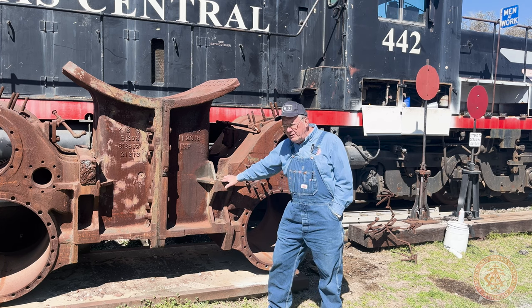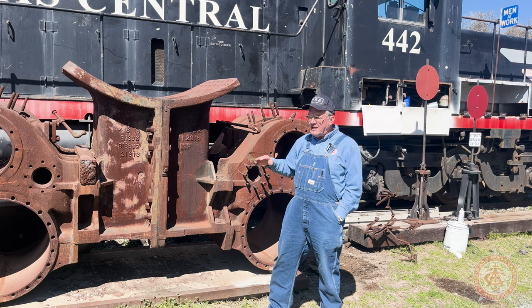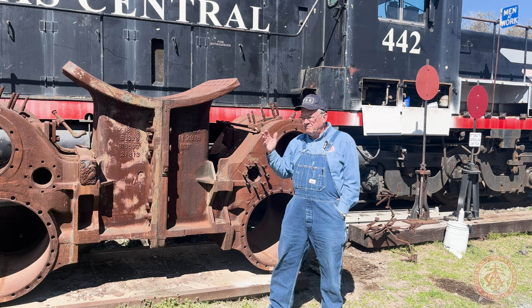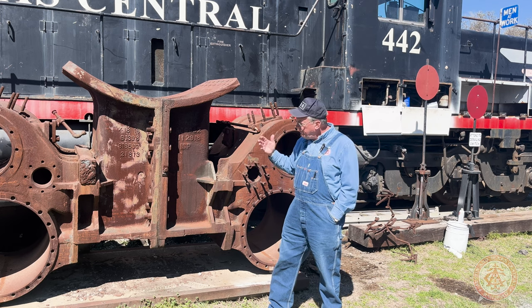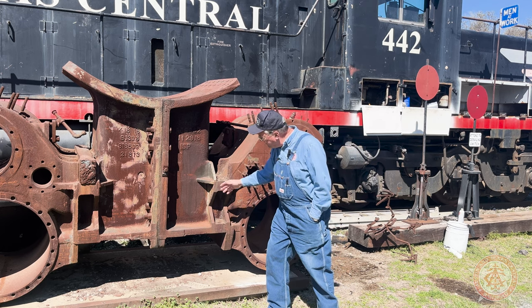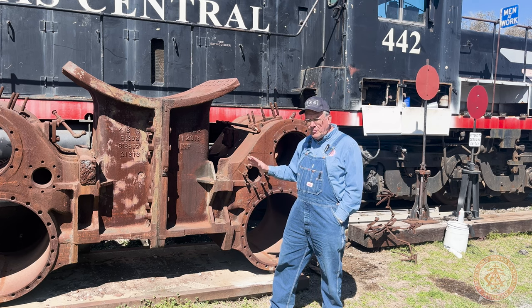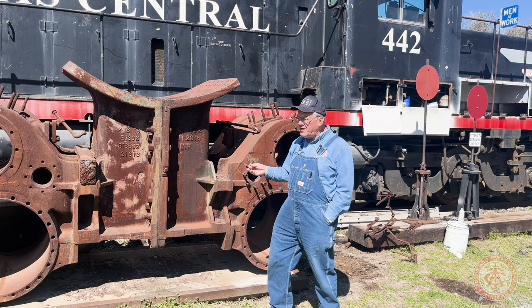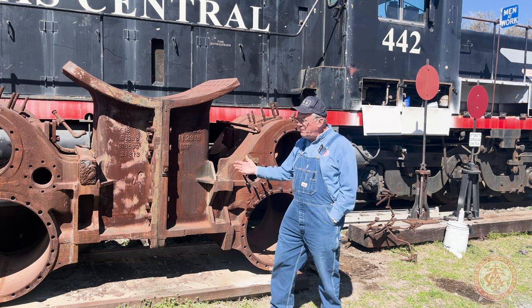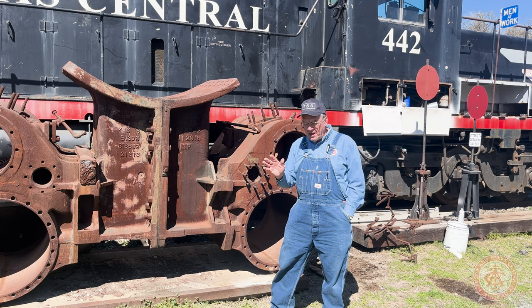Our original plan was to disassemble the locomotive, take the casting off, and take the casting to a specialized welding shop where, under controlled temperature, they could do welding of this high-grade metal — and we thought that would probably do the trick. Cost on that was probably around $350,000 for disassembly, repairing the crack, and putting the locomotive back together. That was plan A.